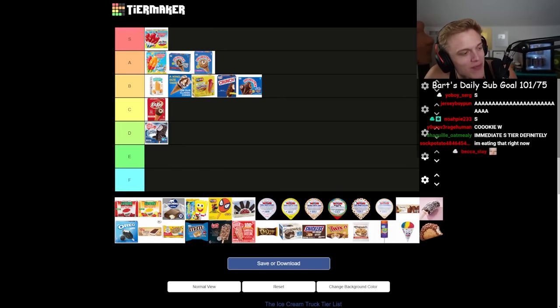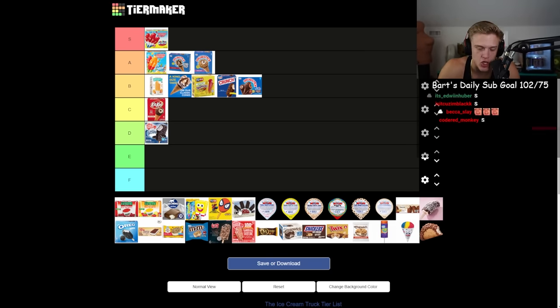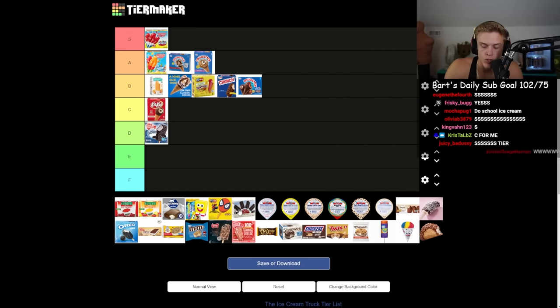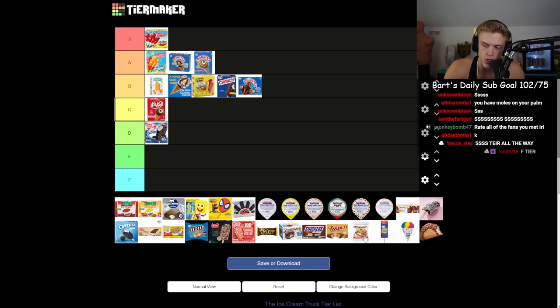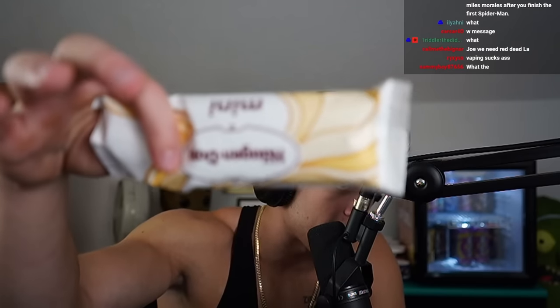Now we've got a contender — the goddamn Chip Witch! S tier. Obviously why: it's ice cream, it's cookies, it's chocolate, all in one. You don't really get your hands messy, which I also like. It's two cookies and ice cream — it doesn't really rub off on your hands and it doesn't melt.